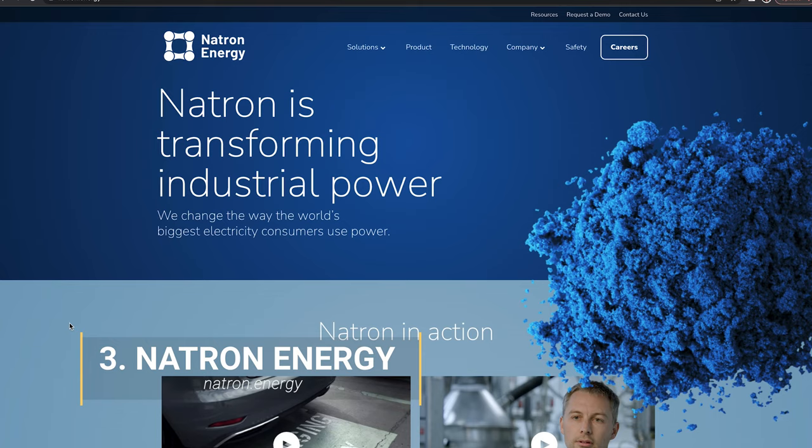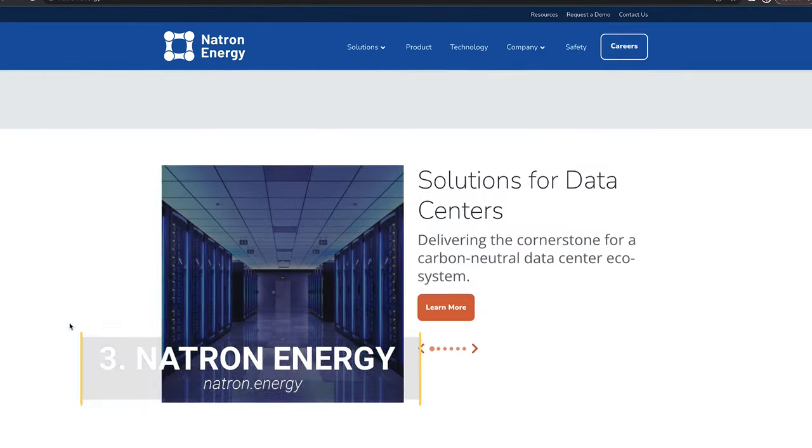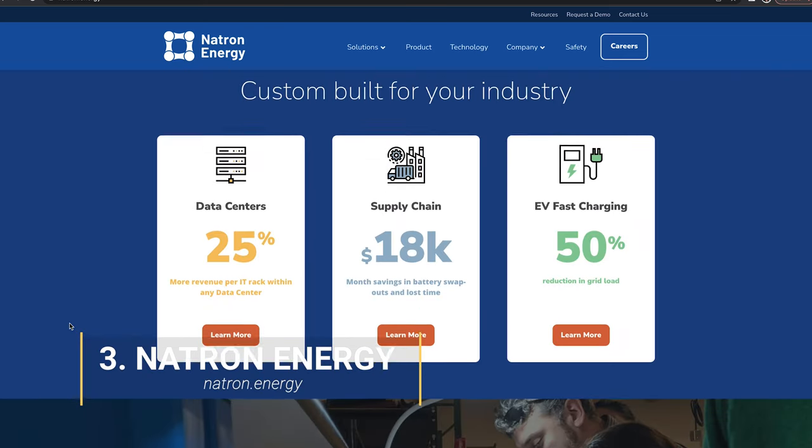Number 3: Natron Energy. Natron Energy develops sodium-based batteries. The process uses Prussian blue electrode materials for better performance than current batteries. The startup just raised an undisclosed amount in a corporate round from Liberty Energy. We're looking forward to seeing Natron Energy improve current battery technology.